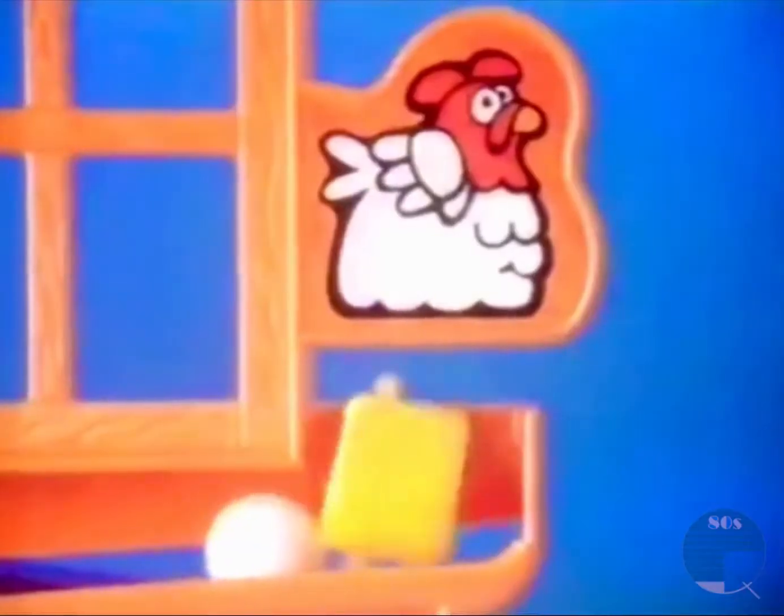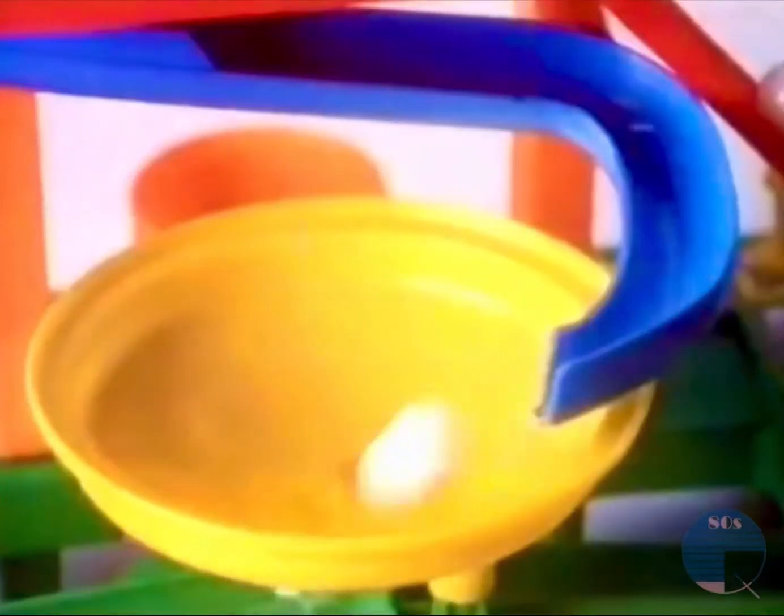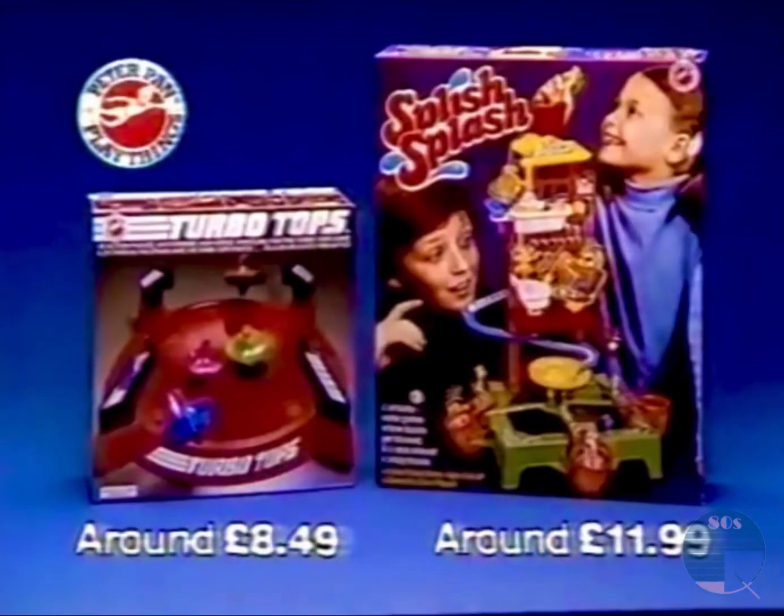And it's crazy action all the way with Splish Splash. One wrong move, the chain reaction starts, and someone's duck is going to get a ducking. Turbo Tops and Splish Splash, two great family action games from Peter Pan.